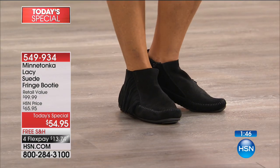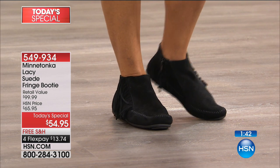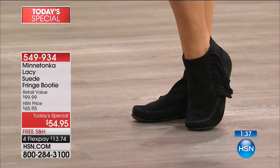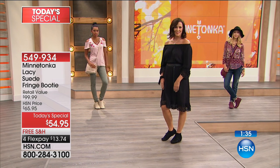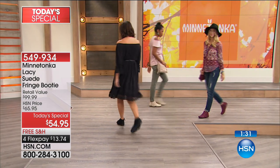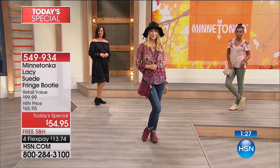This is very, very soft. It's even got a sock lining on the inside — a suede sock lining — and beautiful whip stitching. You can see the whip stitching around the roundness of the toe. It's handcrafted, and that's what makes Minnetonka so special. So try it — it's four flex pays of $13.74.